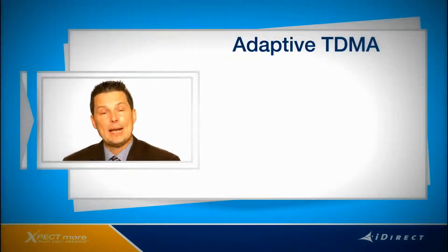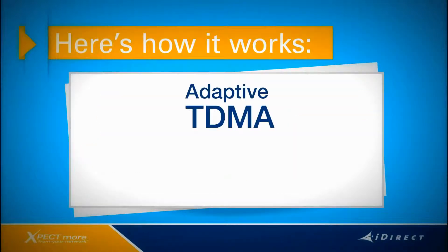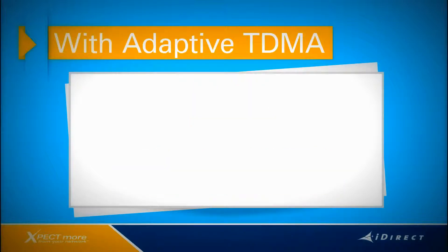To be successful today, you need to support high-throughput services and have a plan for HTS. Yet managing your business still requires great efficiency and reliability. So let's take a deeper look at how IDX 3.2 and the X7 address these challenges. Adaptive TDMA is one of the core features of IDX 3.2. It's designed to increase return channel performance and increase availability, regardless of link conditions. Adaptive TDMA enables an inroute group to support carriers with different symbol rates and mod codes, and the network dynamically adjusts to changing uplink conditions based on each remote's demand.